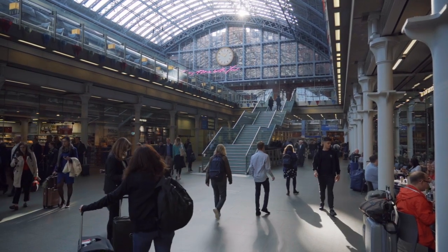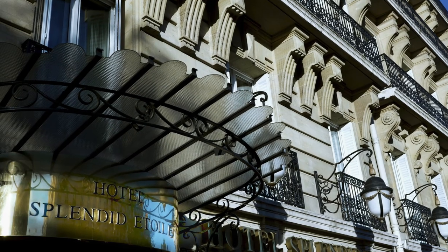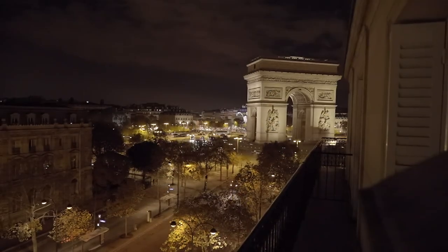Next, we hop on the Eurostar high-speed train to Paris, arriving at the splendid Hotel Splendide Etoile, with the Arc de Triomphe just a stone's throw away.